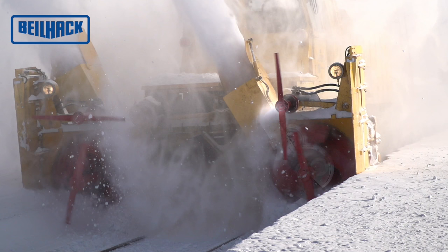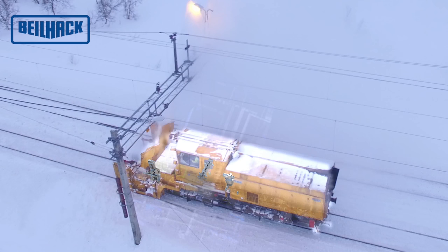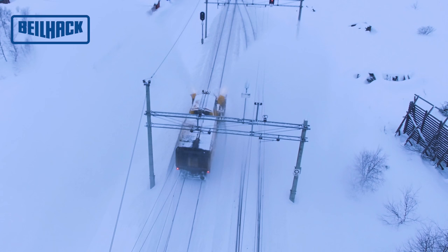Das schwenkbare Wurfradgetriebe bietet einen verlustarmen mechanischen Schleuderantrieb über Gelenkwellen bei einem seitlichen Verschiebeweg von einem Meter. Das Verbindungsgetriebe ermöglicht es, die gesamte Motorleistung beider Schleudermotoren bei Bedarf auf eine Vorbauhälfte zu leiten. Andererseits können beide Vorbauhälften bei sehr geringem Leistungsbedarf mit nur einem Schleudermotor betrieben werden.